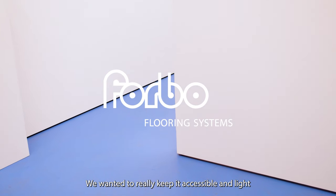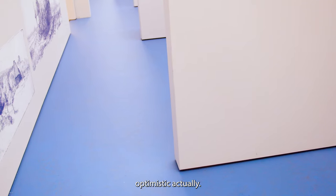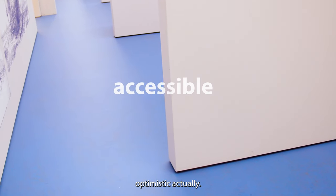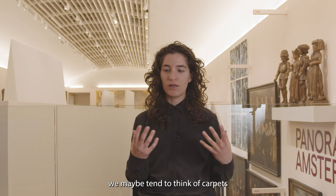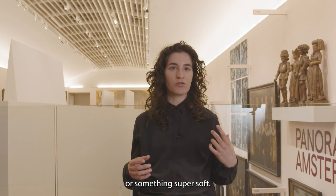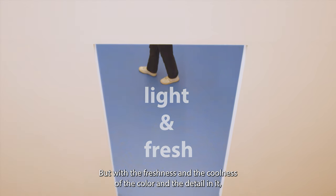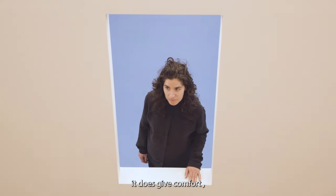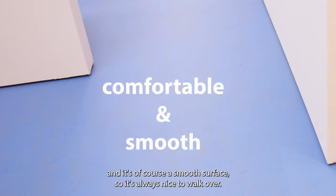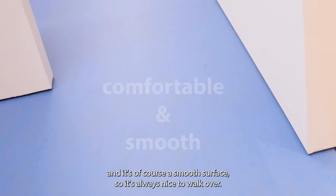We wanted to really keep it accessible and light. Optimistic, actually. If we think of comfort, we maybe tend to think of carpets or something super soft. But with the freshness and the coolness of the colour and the detail in it, it does give comfort. And it's of course a smooth surface, so it's always nice to walk over.